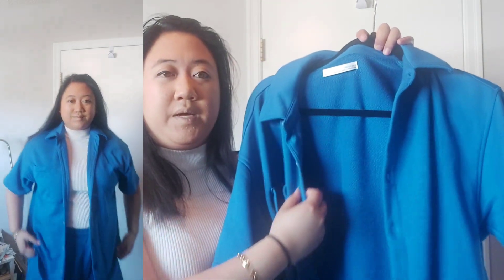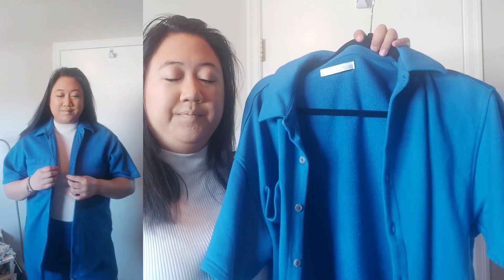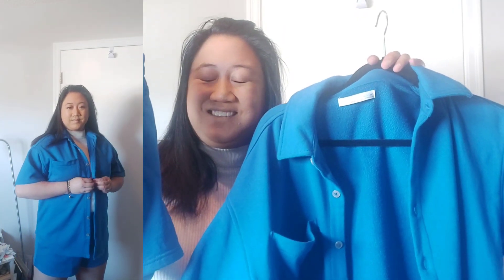Today we're going to be doing a collective haul from Aritzia, Zara, Oak and Fort and Uniqlo. Let's get started. So this is the French cotton terry button up. It has a collared neckline and it has the buttons down the middle. I really like this because it's really great for spring. It's a nice cover up and it also comes with matching shorts in the classic blue color. Perfect for spring, also for summer.